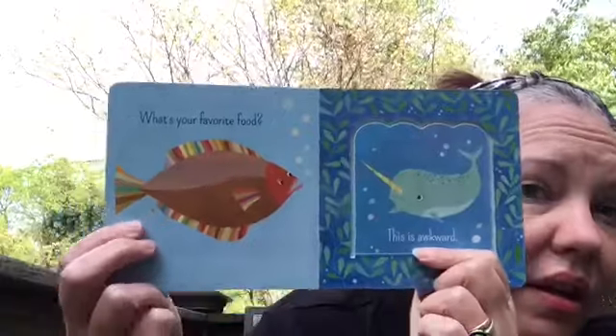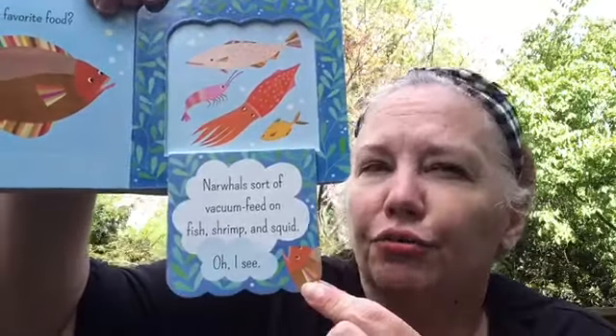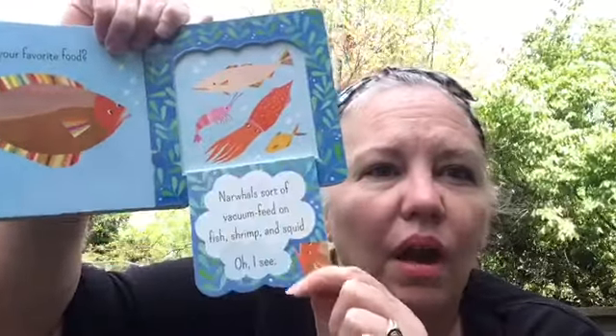This cool fish right there says, 'What's your favorite food?' And the narwhal — he has kind of a sad face — says, 'Well, this is awkward.' Narwhals sort of vacuum feed on fish and shrimp and squid. 'Oh, I see,' says the little fish. That means they suck it up like a vacuum.